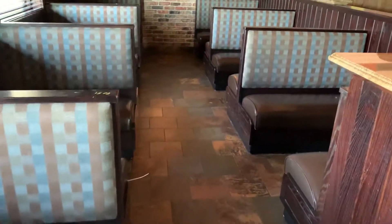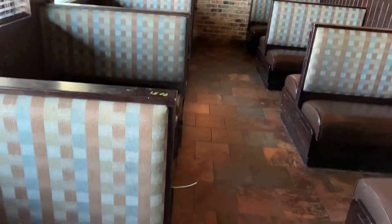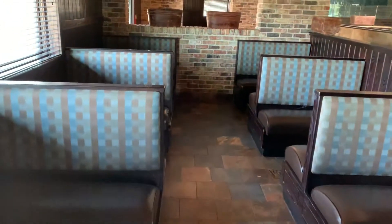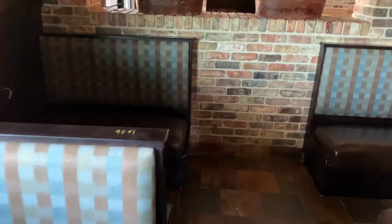We're doing a little description video on these eight booth benches that we're getting rid of for this local Cheddar's restaurant liquidation, lot number 9051. There are eight — some are front and back, some are just single-sided.